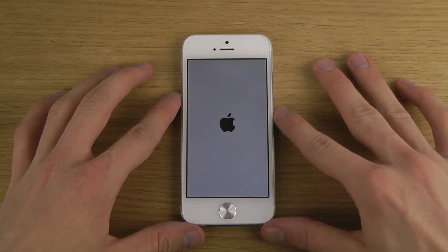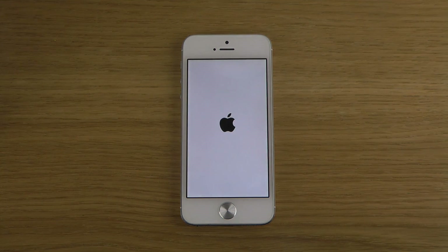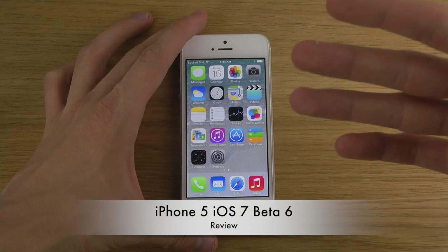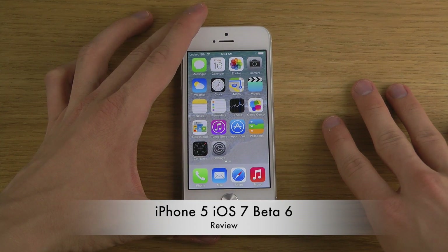Beta 5 took so long to boot up, so let's wait and see how this beta performs. It's definitely lighting up the screen quicker, and there we go — you can really see how they've improved the boot speed, at least for me personally.